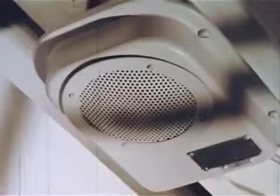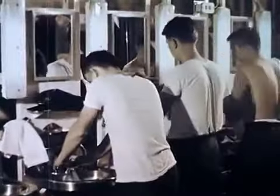Reveille, reveille, all hands heave out and trice up. Smoking lamp is lighted in all authorized spaces.